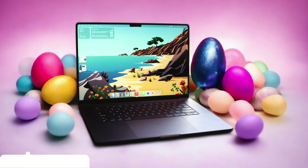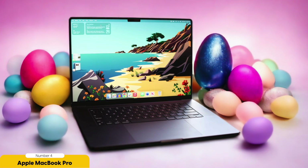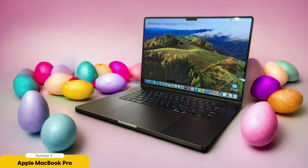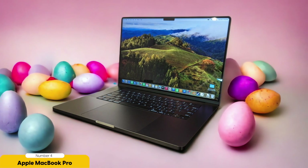Number 4: Apple MacBook Pro – Best for Data Processing. When it comes to data processing, the Apple MacBook Pro is a reliable and efficient choice. With its high processing power and sufficient RAM, it can handle complex data analysis tasks with ease. The dedicated graphics card is perfect for running machine learning algorithms, while the solid-state drive ensures fast data access. The MacBook Pro also boasts multiple cores for parallel processing, enabling you to work with large datasets efficiently.